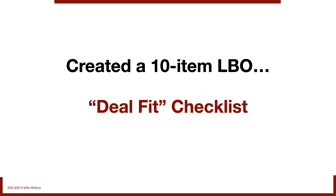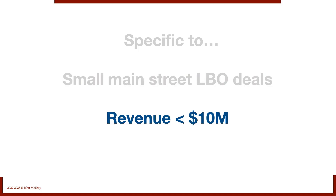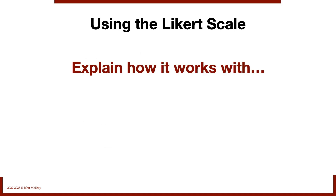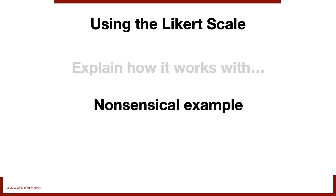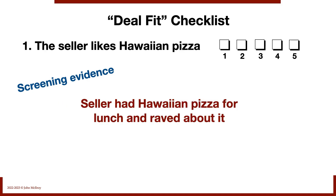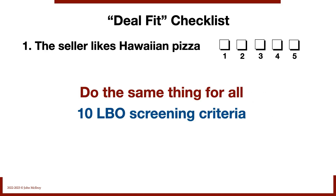We want to avoid wasting time on deals that are unlikely to close. To do that, we need to understand what makes an LBO work. I've created a 10-item LBO deal fit checklist specific to small Main Street LBO type deals — revenue less than $10 million, in most cases less than five. I'm going to use the Likert scale instead of just a straight yes/no checklist. I'll explain how it works with a nonsensical example: let's assume it really helps if the seller likes Hawaiian pizza. Depending on the evidence, we score it accordingly — and if the seller had Hawaiian pizza for lunch and raved about it, we'd put that as a five, strongly agree.